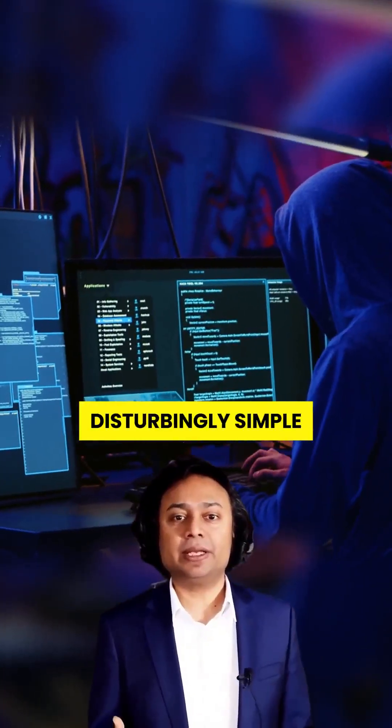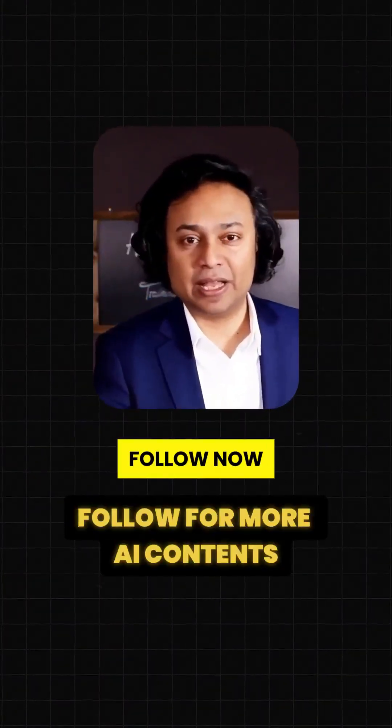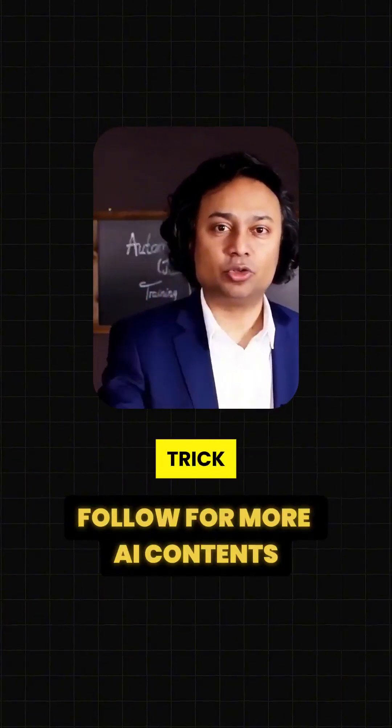This scam is disturbingly simple, and it's only going to get more common as AI gets smarter. But now you know what to look for. If this blew your mind, slam that like and follow now before the scammers find a new trick.